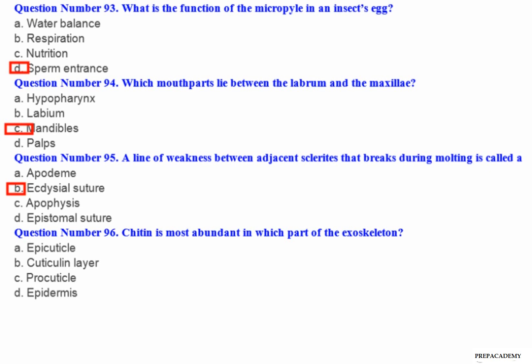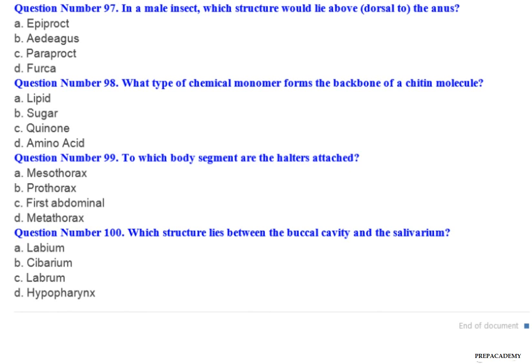Question number 96: Chitin is most abundant in which part of the exoskeleton? A. Epicuticle. B. Cuticle layer. C. Procuticle. D. Epidermis.